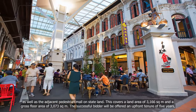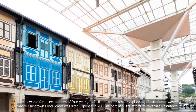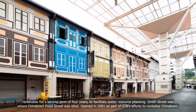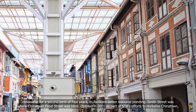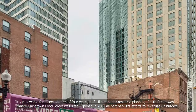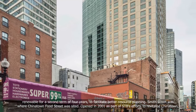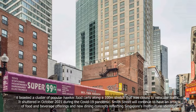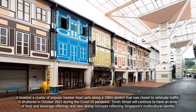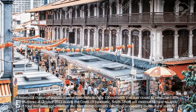The successful bidder will be offered an upfront tenure of five years, renewable for a second term of four years, to facilitate better resource planning. Smith Street was where Chinatown Food Street was sited. Opened in 2001 as part of STB's efforts to revitalise Chinatown, it featured a cluster of popular hawker food carts along a 100-metre stretch closed to vehicular traffic, before shuttering in October 2021 during the COVID-19 pandemic.